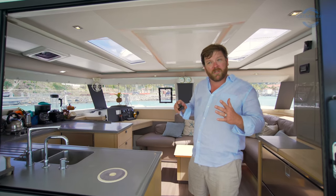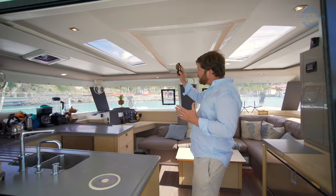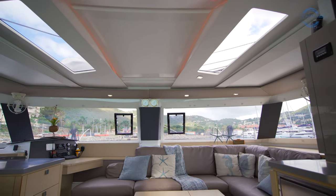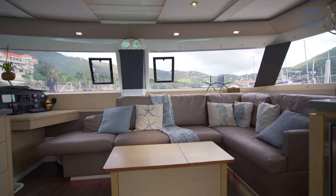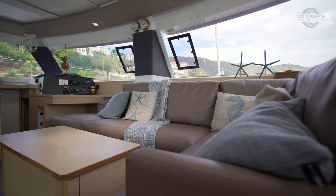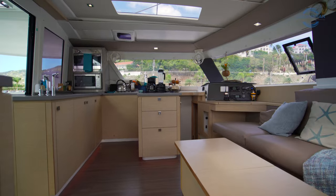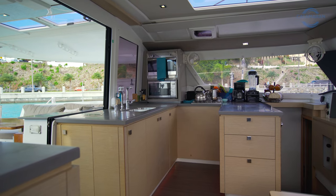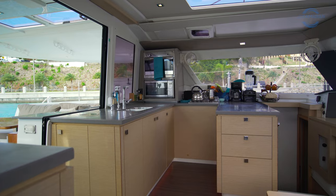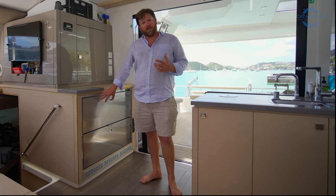With the skylights above as well as large windows wrapping all the way around, it really is a bright, open, and airy space. A big part of any good time on a boat is eating well, and on Eddie's In Time we've got two drawer-style refrigerators here on the starboard side.